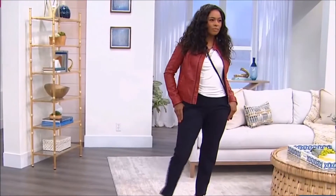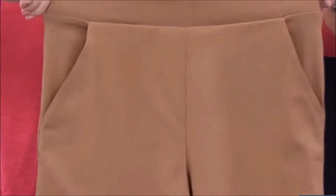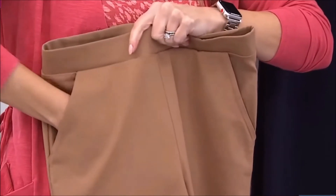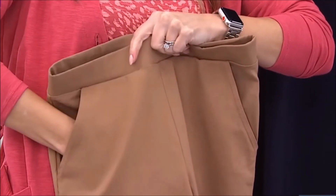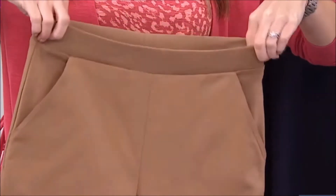One more thing about that pocket — these are nice, deep pockets. Sometimes on a pant you just get a tiny little pocket you can barely fit your hand in. My entire hand fits all the way down in those nice pockets with that cute little asymmetrical slant.